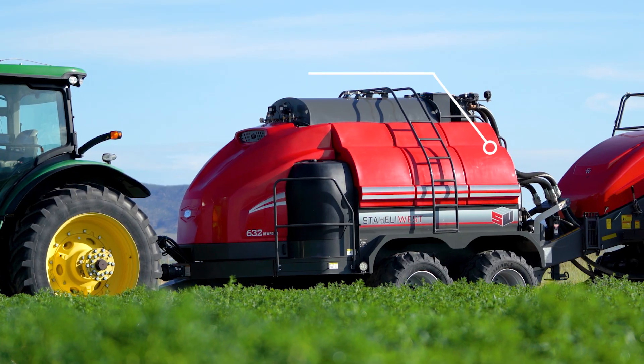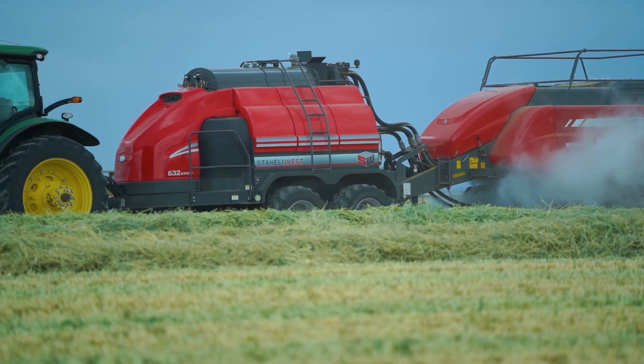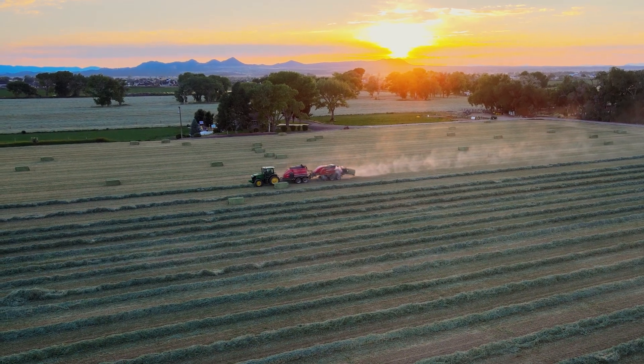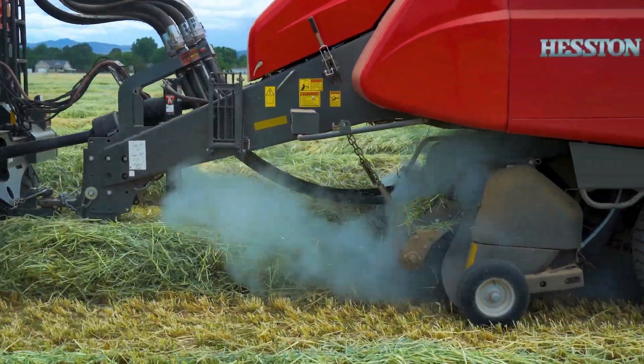With an additional 200 gallons of water capacity, the Dew Point 632 allows you to steam hay for extended periods — approximately 20% longer runtimes compared to previous models — reducing downtime and extending baling time.